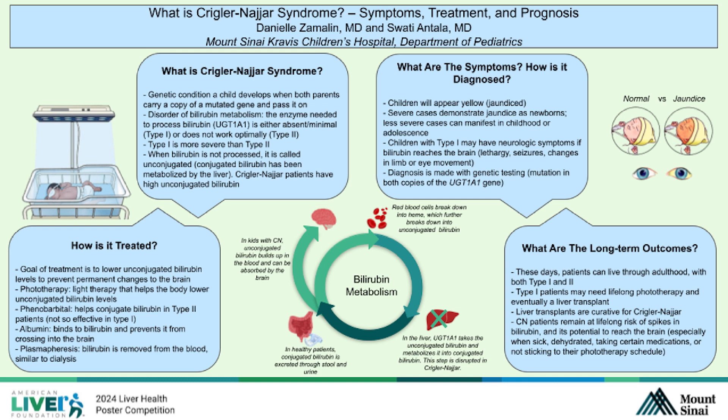The goal of treatment is to lower the unconjugated bilirubin to prevent any damage to the brain. This can be accomplished through several methods. The most common is phototherapy — a baby receives light therapy that helps the body lower unconjugated bilirubin levels. Another option is phenobarbital, a medication that helps the liver conjugate bilirubin. This is used more in type 2, where some enzyme is present but does not work perfectly, and is not as effective in type 1 where the enzyme is fully missing.